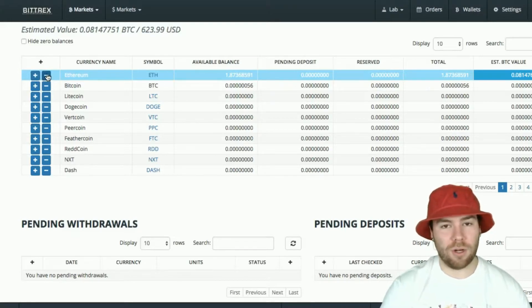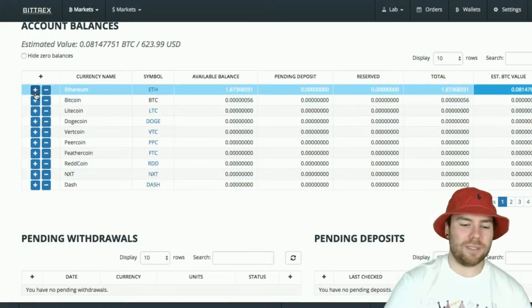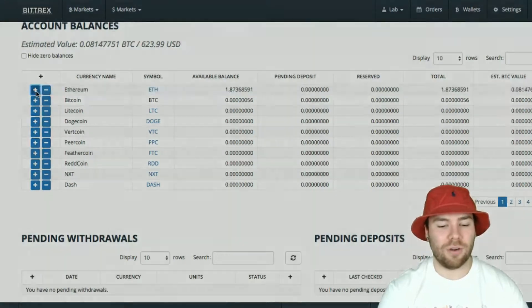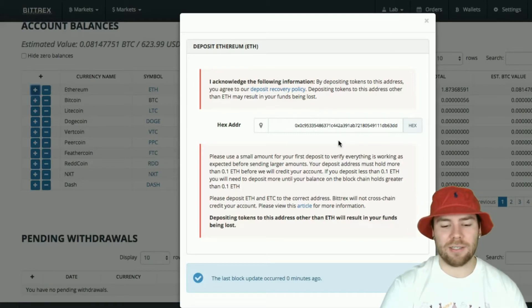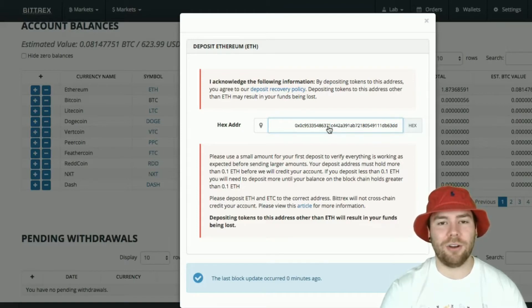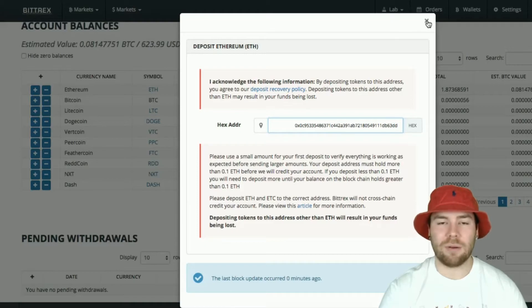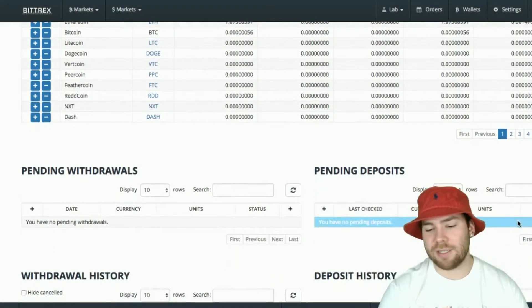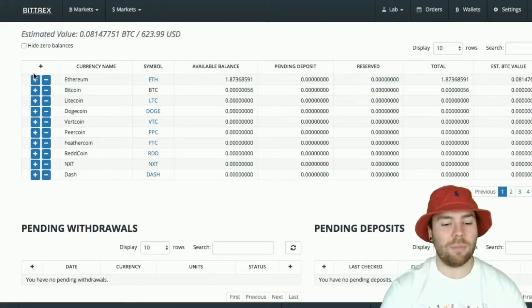If you want to withdraw or deposit any coins into your account, type in whatever coin you're looking for in the search. Click the plus to deposit and the minus to withdraw. When you click plus and deposit Ethereum, you want to use a hex address — the newer addresses after the Ethereum Classic hard fork. You copy that whole address, paste it into your Ethereum wallet — wherever you're sending from, like MyEtherWallet — and send your tokens there. You can track your sent progress via your wallet, and after it gets confirmed into the chain it'll show up under your pending deposits. They need about 32 confirmations before your Ethereum will show up in your wallet.